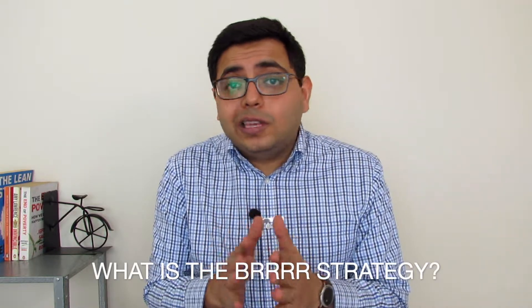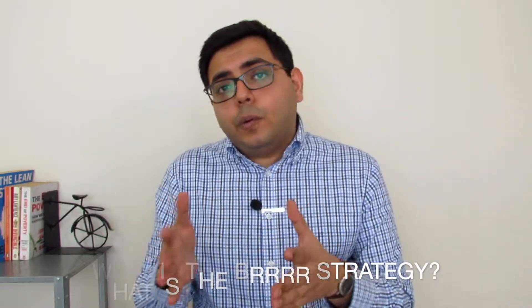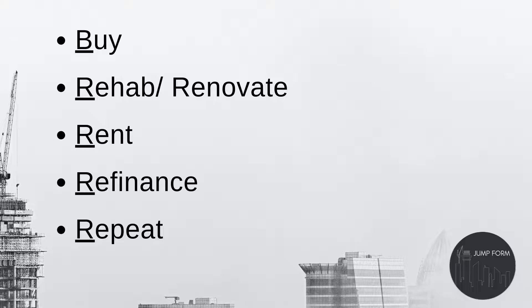So first let's talk about what all these B's and R's stand for. The full form is Buy, Rehab, Rent, Refinance, and Repeat. This is essentially a way to build your real estate portfolio and leverage cash flows to build assets, which is also a really important part of wealth creation.